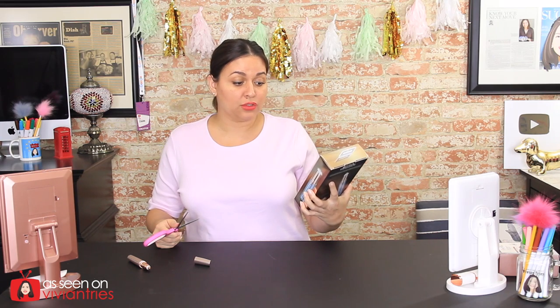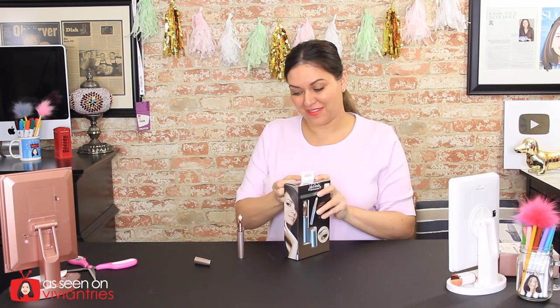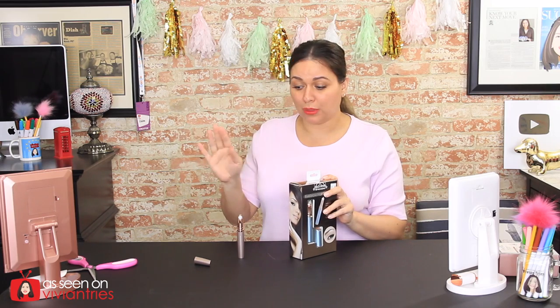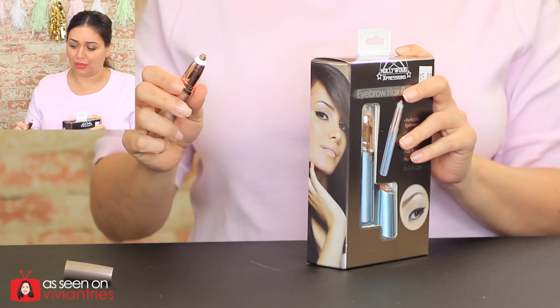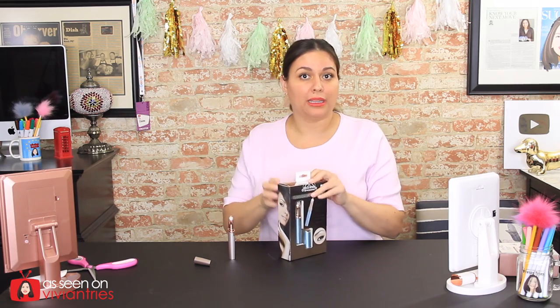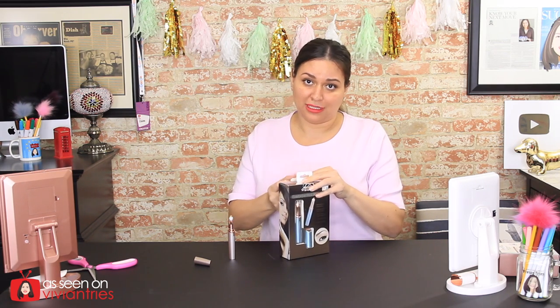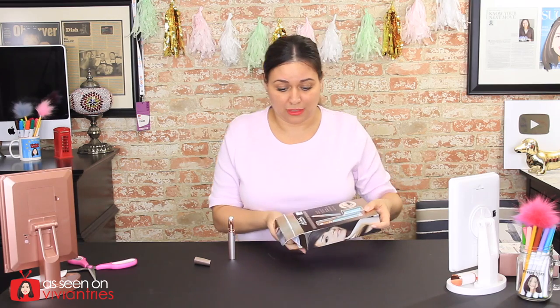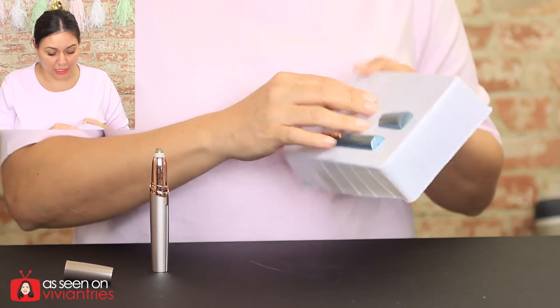Save yourself the fifteen dollars and look how pretty this one is — it comes in blue. Are we exposing Flawless, or are we exposing Dollar Tree? Somebody perfected it for five dollars and it looks identical. Perfect for brows, gentle, portable, built-in light. It doesn't say anything about 18-karat gold plated like the other one did. I had no complaints about the quality of the original — it has the little LED light, it's loud, it's pink, it's cute — though it doesn't quite work the way they advertised in the infomercial.